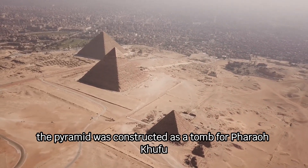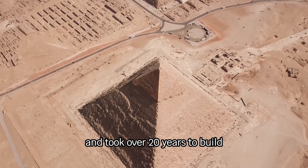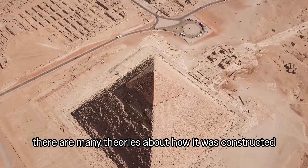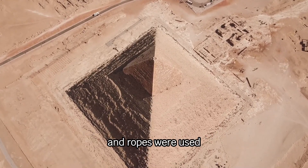The pyramid was constructed as a tomb for Pharaoh Khufu and took over 20 years to build. There are many theories about how it was constructed, but historians believe simple machines and ropes were used.